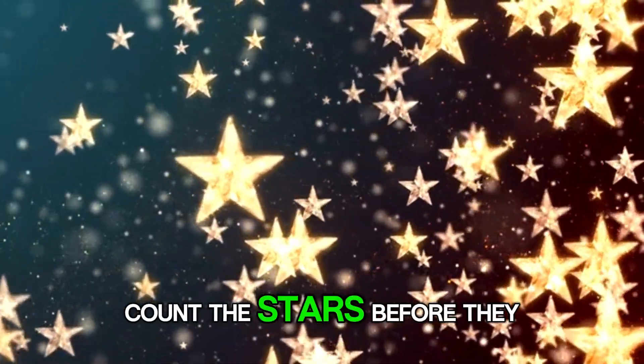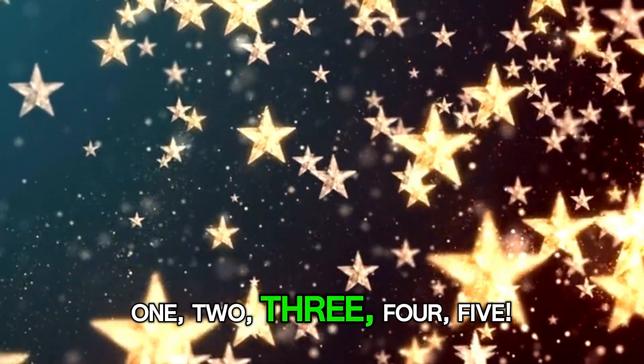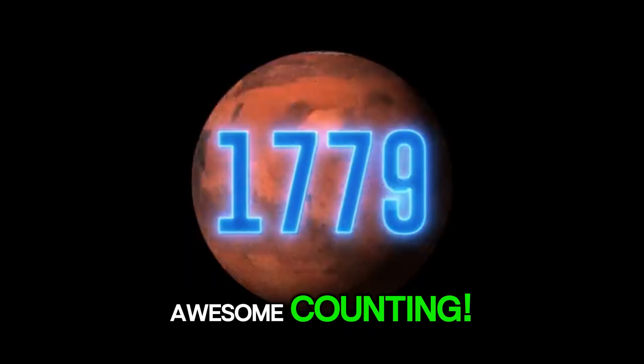Let's play another quick game. Count the stars before they twinkle away. One, two, three, four, five. Awesome counting.